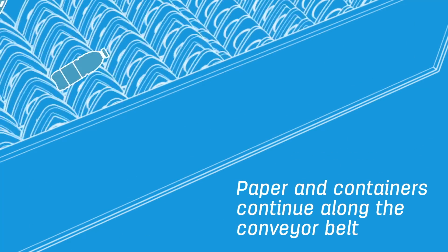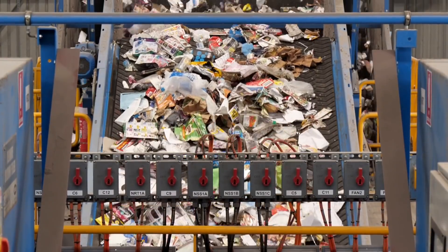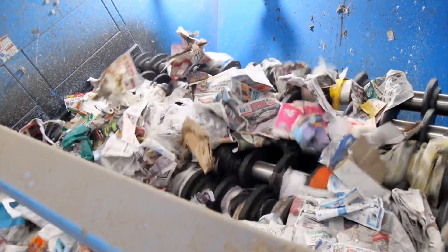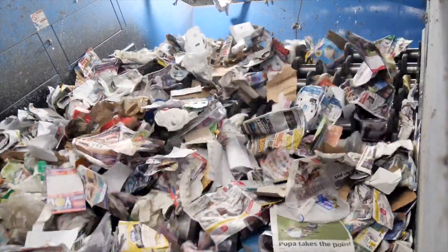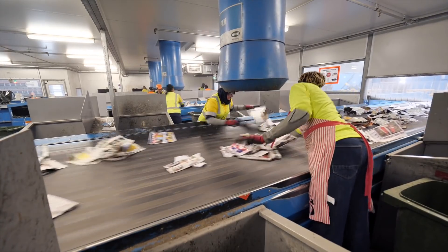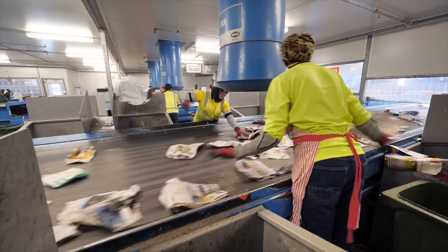Paper and containers continue along the conveyor belt to the next stage — the news sort screen. It sorts the 2D recyclables from the 3D ones. The discs bounce the recyclables up and down the screen: larger pieces of paper like newspaper move up the screen, whereas bottles, containers and cans bounce down below. Next is quality control, where the team removes any contaminants such as soft plastics and small cardboard pieces.